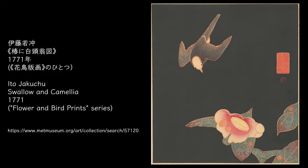This is Itoja, and I chose Swallow and Camellia. This print was produced as one of the flower and bird print series, which depicted flowers and birds in bright colours on a jet black background.